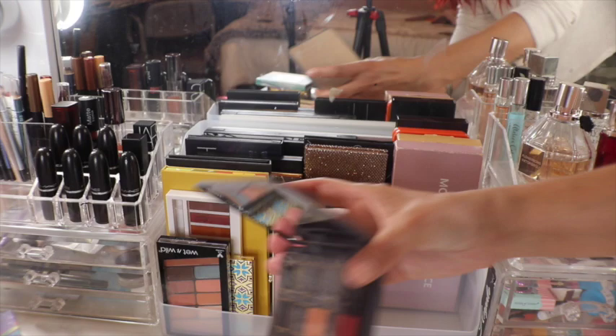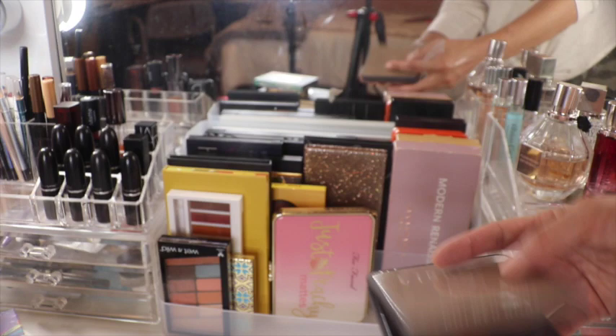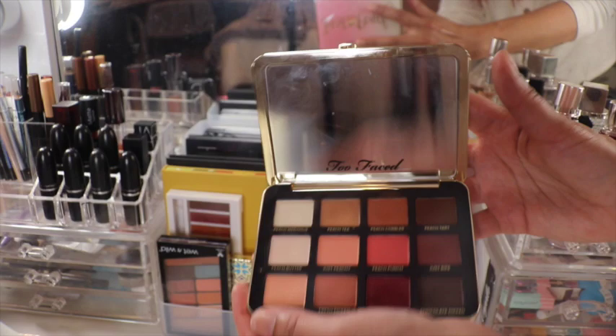This one is from Busy Art — I just dropped them, they all fell out! Golden Hour is the name. Then we have from Too Faced Just Peachy Mattes — and it's all mattes. This was from Tarte, the Tartlet Toasted.